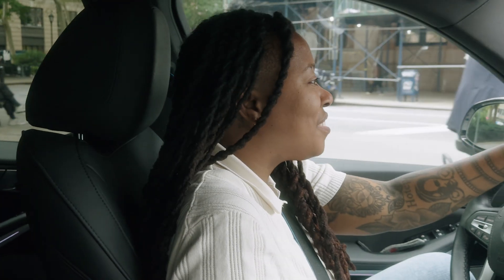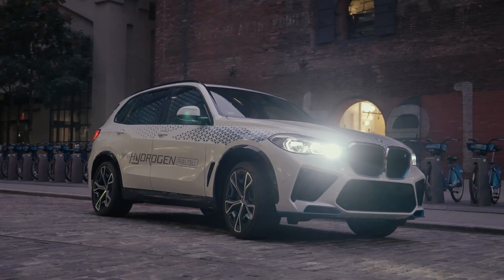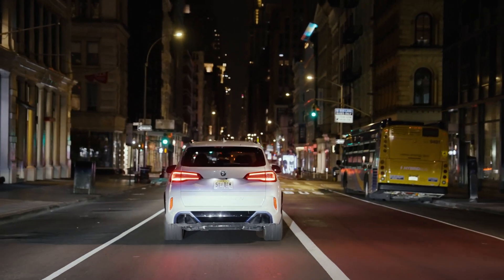I was so curious what this looks like and what it feels like. Surprisingly, it feels very much like an electric vehicle — it has the quick acceleration, the quiet ride, and it's still zero emission, not producing any pollutants into the air.